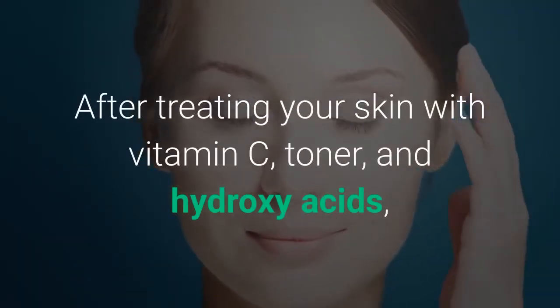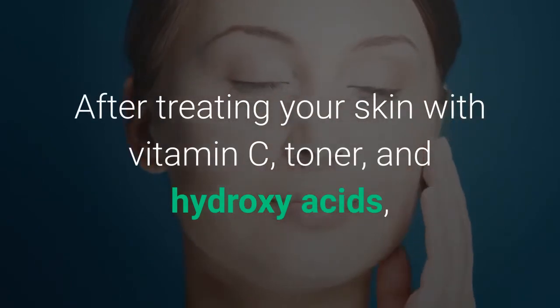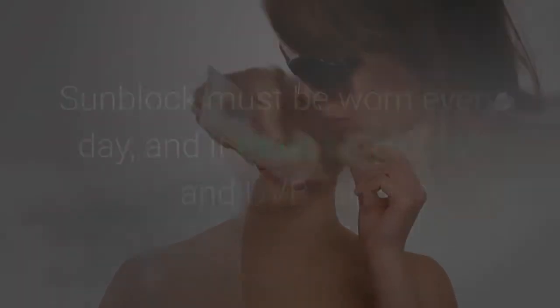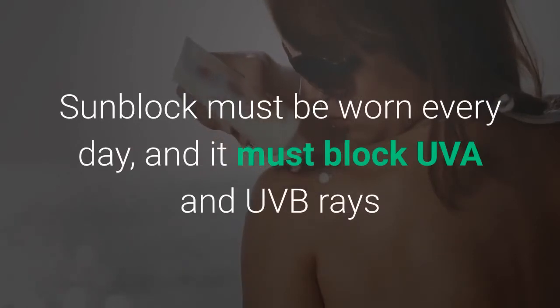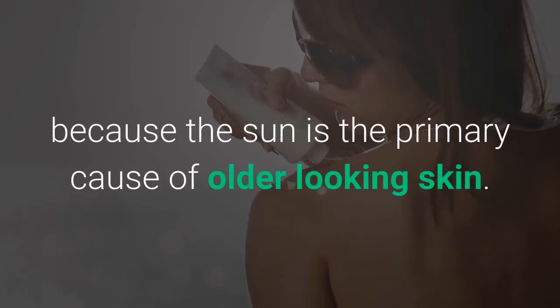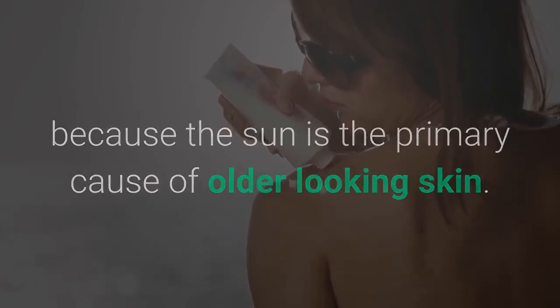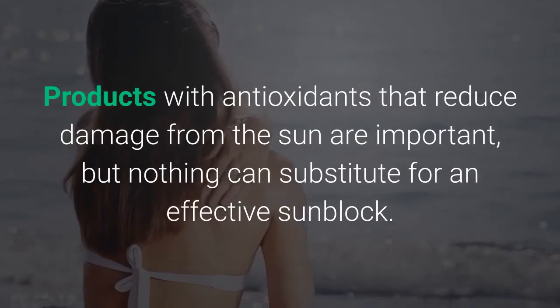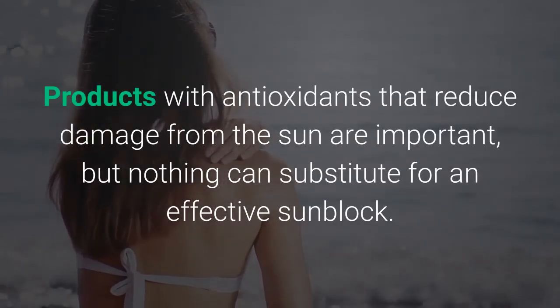After treating your skin with vitamin C, toner, and hydroxy acids, a quality moisturizer and sunblock are essential. Sunblock must be worn every day, and it must block UVA and UVB rays because the sun is the primary cause of older-looking skin. Products with antioxidants that reduce damage from the sun are important, but nothing can substitute for an effective sunblock.